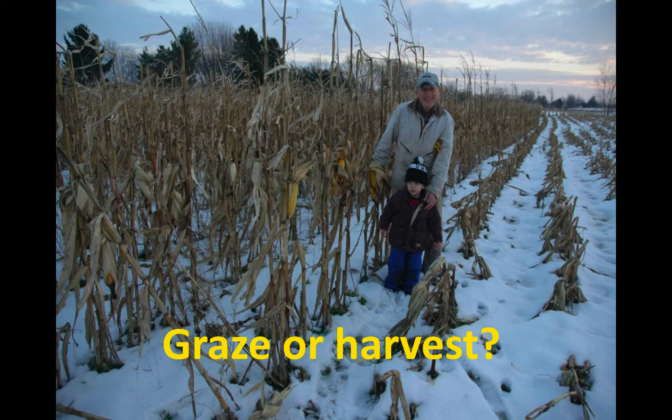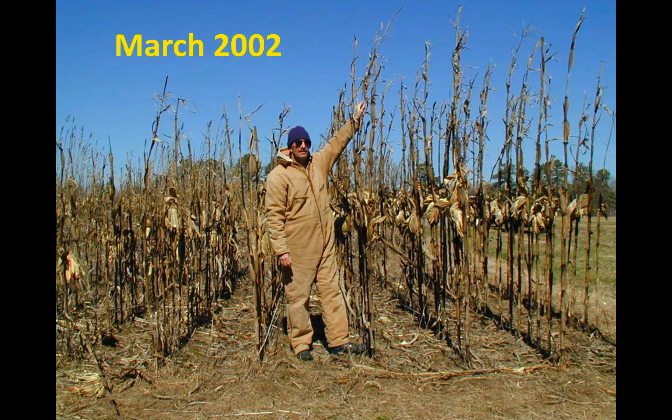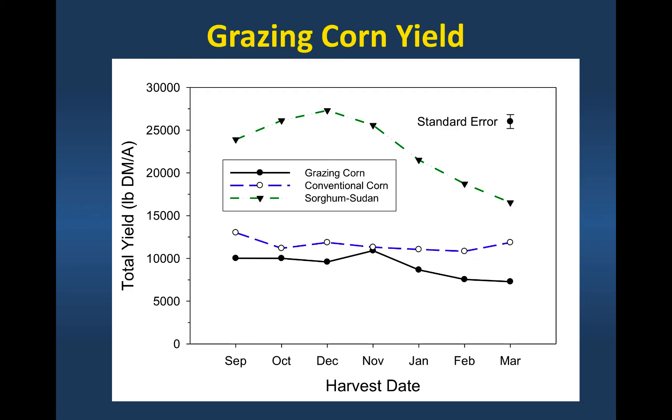The question I always had was: could we graze standing corn in the field? We did a study in the 2000s at the research station at Blackstone looking at grazing standing corn. This is actually March of 2000 — that's the corn. We had some lodging, but not terrible in the corn, more lodging in the sorghum Sudan that we had in the study. The yield was pretty high with the sorghum Sudan, but it was a lot of stalk and not real good in digestibility, and the animals would tend not to consume it as well. Standing corn had pretty good and consistent yield even from November to March.